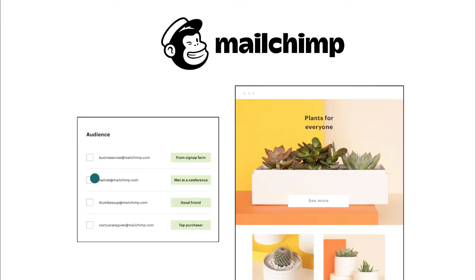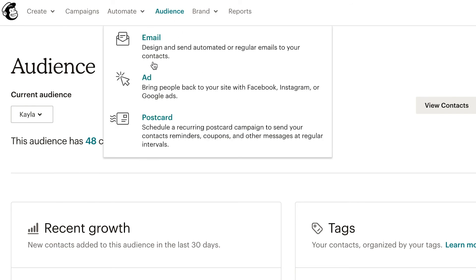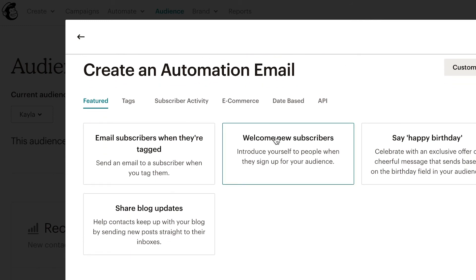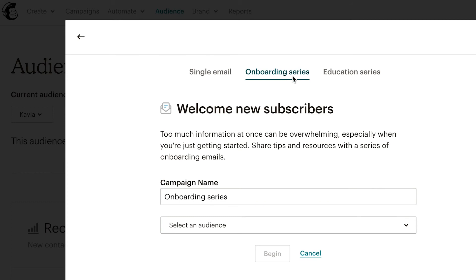Next up we have Mailchimp, which is an email automation tool that a lot of people in business are familiar with. It's super easy to use and you can do things like campaigns and automatic email sending. What I'm going to look at today is how to set up an automated email sequence. Under the Automated tab, you can select something like Welcome Subscribers — for example, if you have new subscribers you want to onboard — or you can do things like an education series.